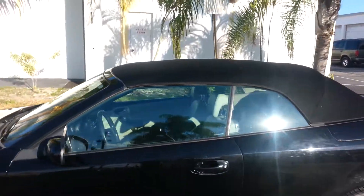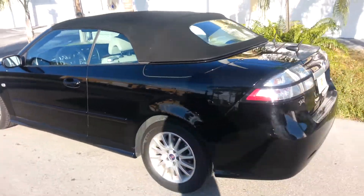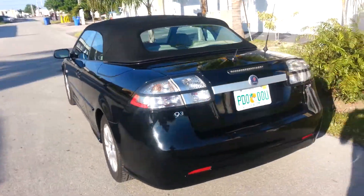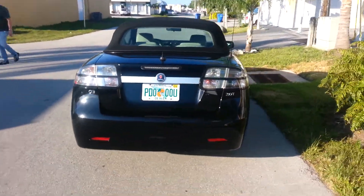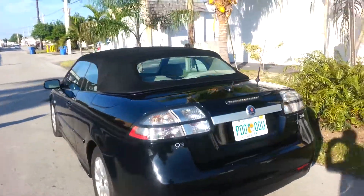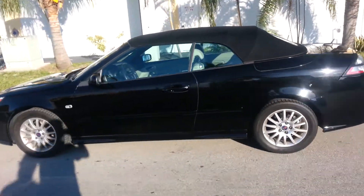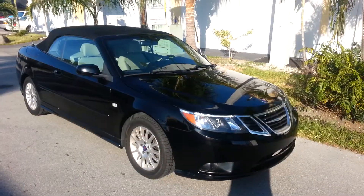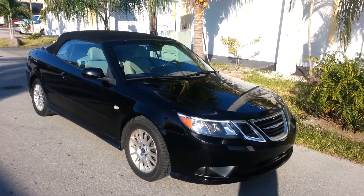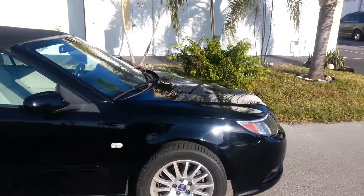It's a convertible. The driver's side is very, very clean. Here's a look at the rear of the car. Now let's take a look at the passenger side — a 2009 Saab Convertible. Again, very, very clean.